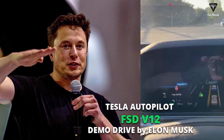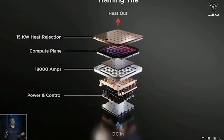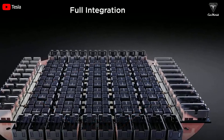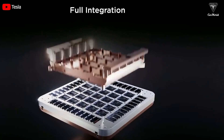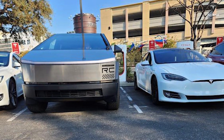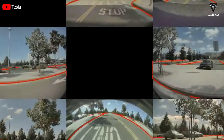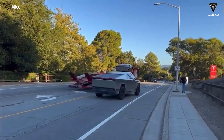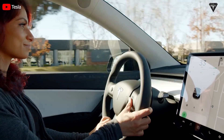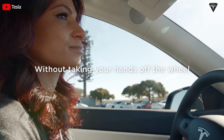FSD v12 will be a significant advancement when used on the Cybertruck in combination with the supercomputer network Tesla has developed. It will replace command codes with neural networks and improve cognition to effectively plan and control driving patterns. Tesla is equipping its car models with an intelligent mind, which will be a more reliable driver than lines of code. Integrating language and driving models and enabling new capabilities such as voice commands and personal recognition will help personalize products in the future.